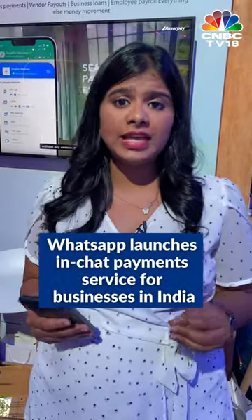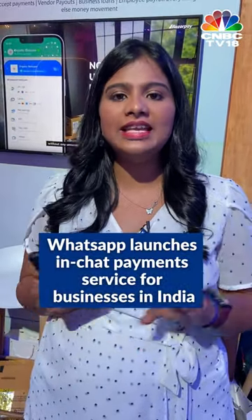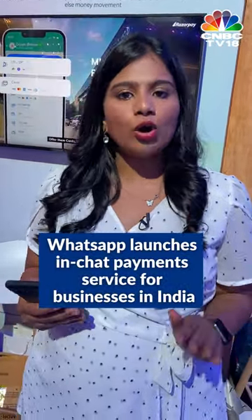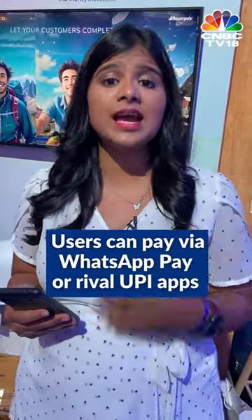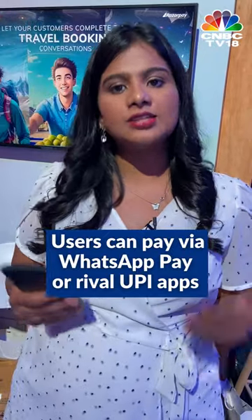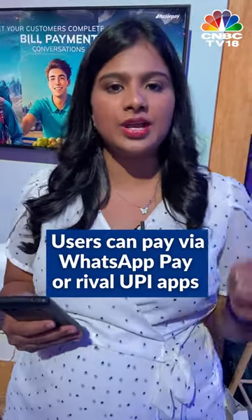One of the interesting things that Meta has launched at the event here is the option to pay for things within a WhatsApp chat without even leaving the entire chat thread. And not just using WhatsApp's own payment, WhatsApp Pay, but you can also pay using rival UPI apps like Google Pay and even cards or wallets. This is in partnership with Razorpay and PayU.